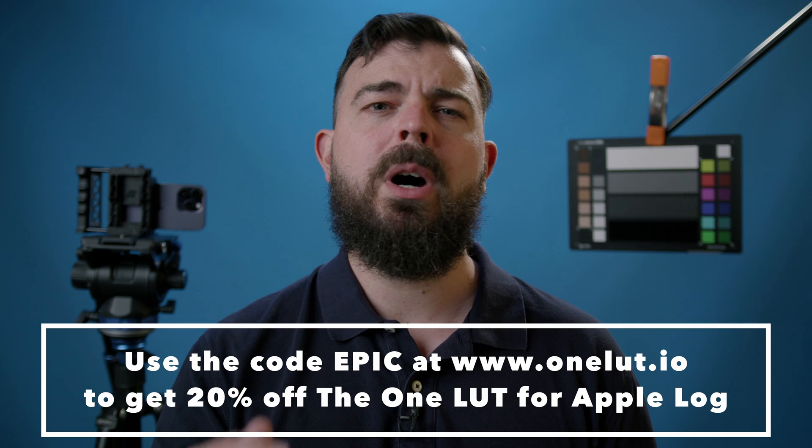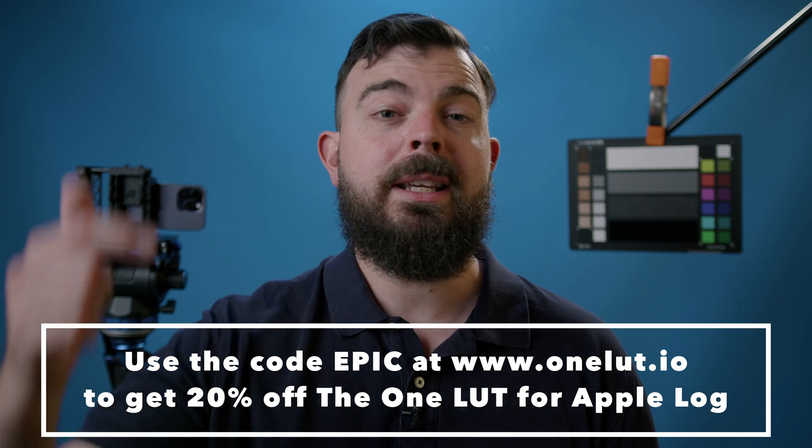So thanks so much for watching. If you enjoyed this video, please like, give it a share and subscribe to the channel for more. And you can check out the One LUT for Apple Log, which is linked to in the description below. I'll see you in the next video. Thanks for watching.